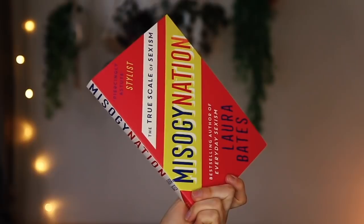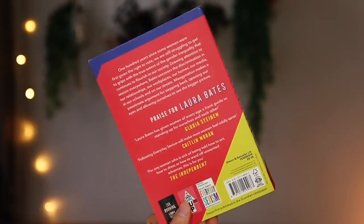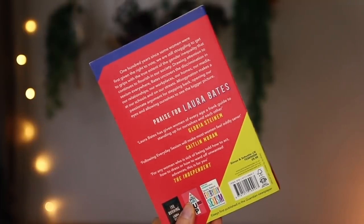I've been sent a book — I always love receiving books in my PO box. This is called Misogyny Nation: The True Scale of Sexism by Laura Bates. 100 years since some women were first given the right to vote, we are still struggling to get to grips with the true extent of the gender equality that continues to flourish in our society. Drawing attention to sexism everywhere, Bates uncovers the discrimination in our relationships, our workplaces, our homes, our media, at our schools and on our streets. I'll leave a link to that down below.